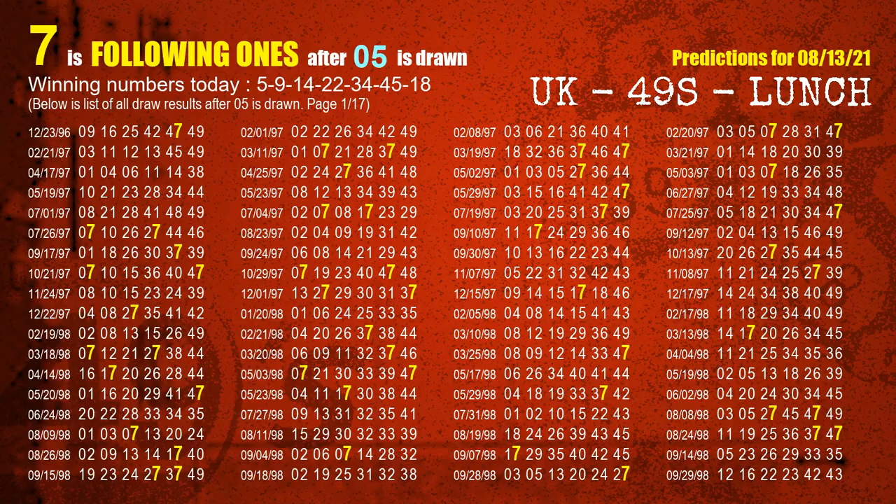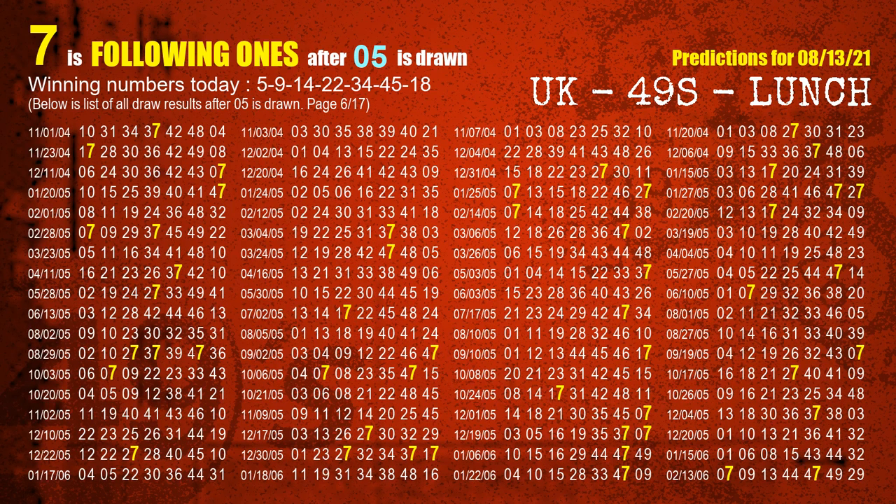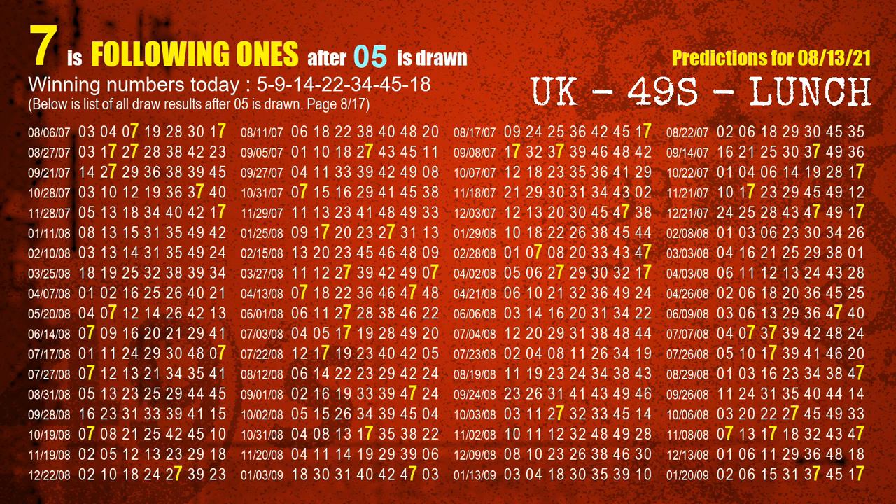First, we'll find out the following ones through today's result. Following numbers refer to those numbers being picked on the next draw after this one. The first winning number is 05. We list all draw results which are after a draw with 05 as a winning number. The most frequently following units digit is 7 when 05 is the winning number in the last draw — highlighted in yellow.